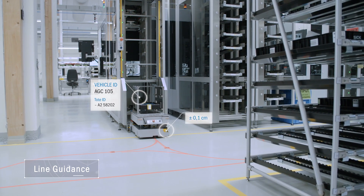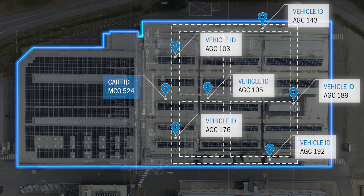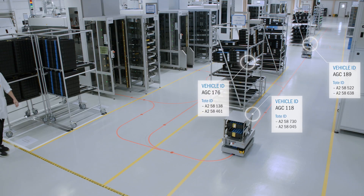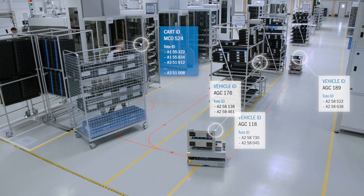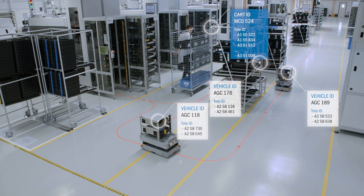Proven technology for automated guided vehicle systems — localization is all about performance and accuracy. Our vision for the future is not fully automated production. Instead, it always includes a human, manual part of the work process.